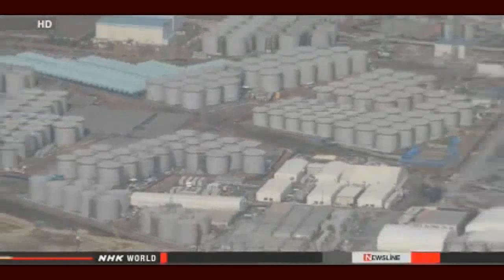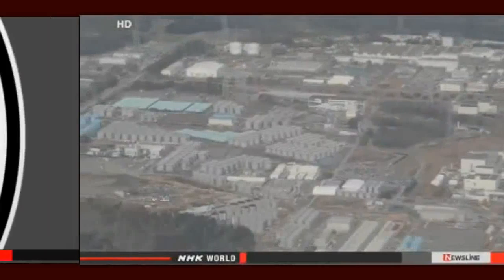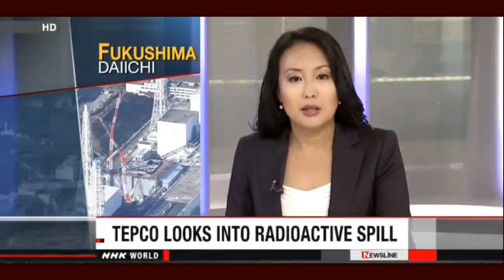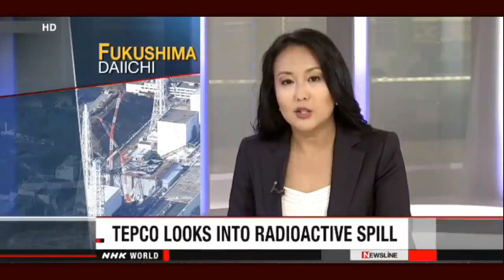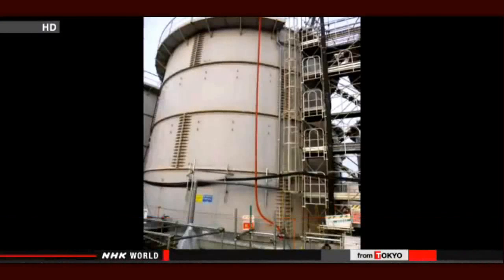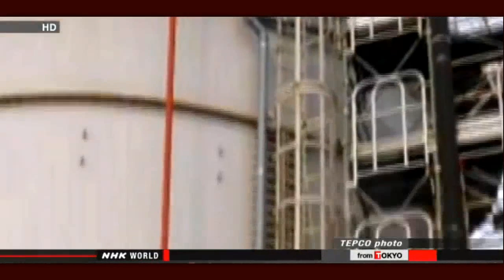Now they're trying to determine whether the accident was the result of operator error or a technical malfunction. The operator of the Fukushima Daiichi nuclear plant is looking into what caused the latest spill of radioactive water, which contained the highest levels of radioactive substances of any spill from a storage tank at the plant. Officials with Tokyo Electric Power Company say the water overflowed from a seam near the top of the tank.